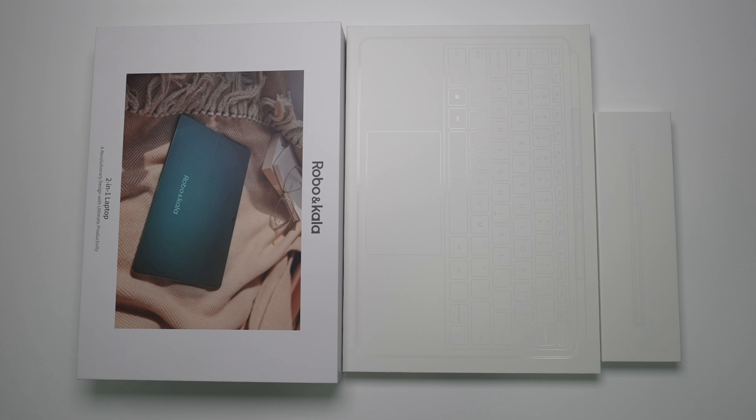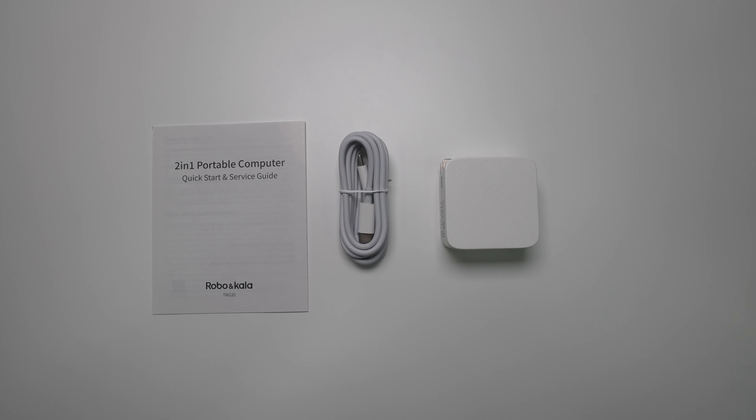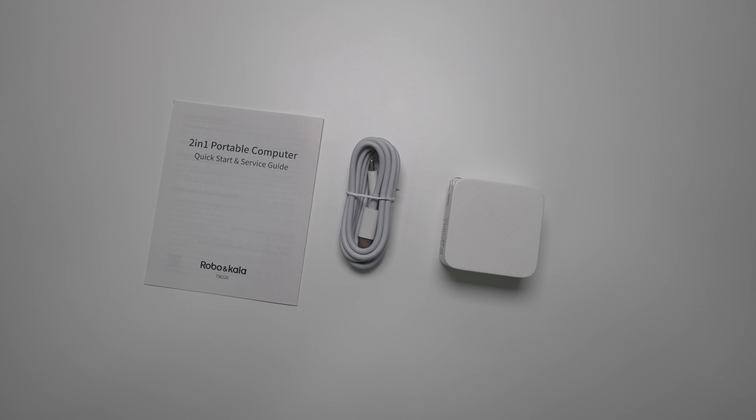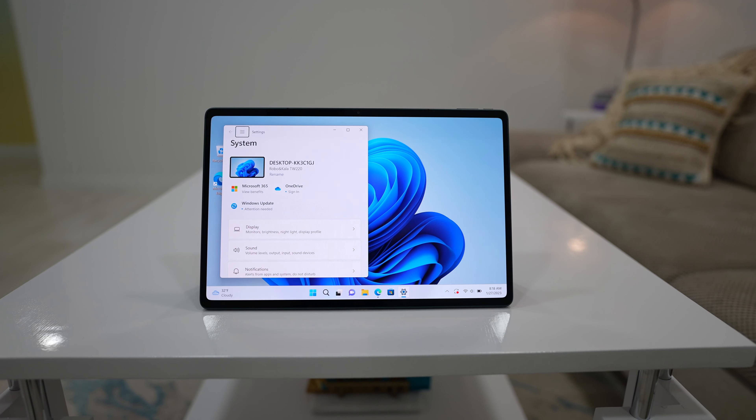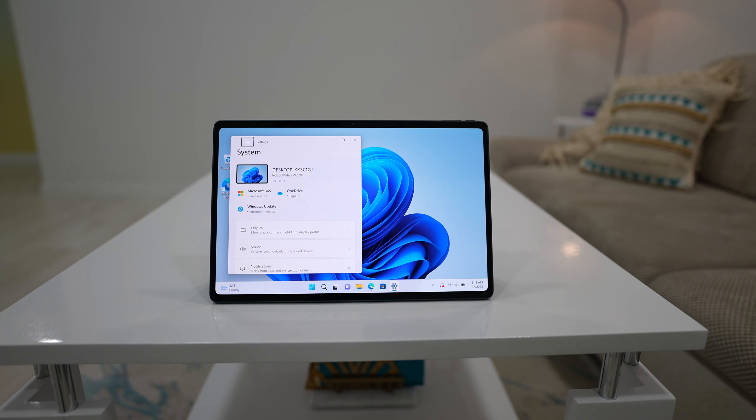First of all, let's do a quick unboxing. I have the set that helps unleash the full potential of the device, and that includes the keyboard and the smart pen. The tablet comes in a pretty nice-looking box, and inside you can find a 65W fast charger, a USB Type-C cable and some paperwork.